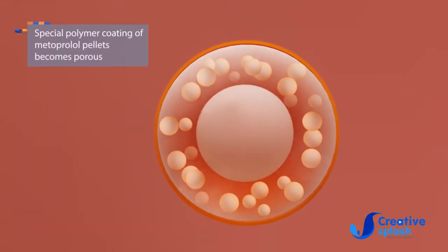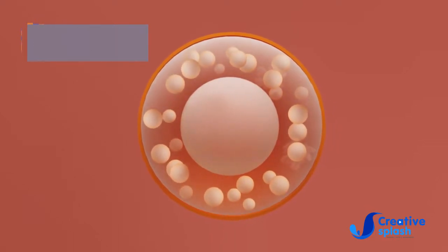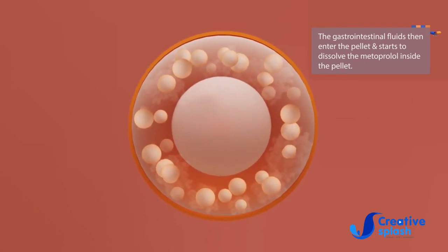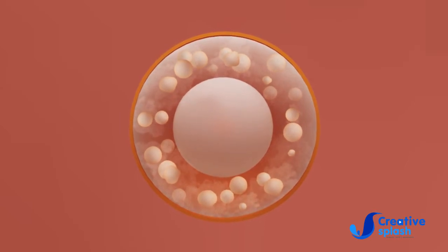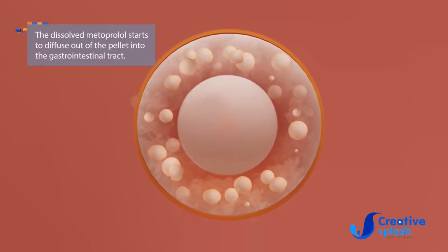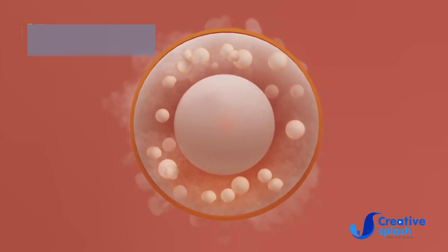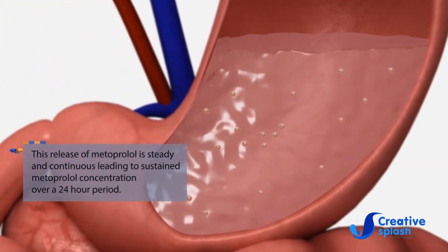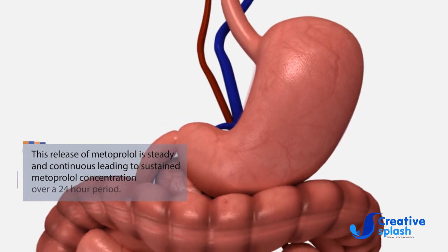The special polymer coating of Metoprolol pellets becomes porous on contact with gastrointestinal fluids. Gastrointestinal fluids then enter the pellet and start to dissolve the Metoprolol inside. The dissolved Metoprolol then diffuses out of the pellet into the gastrointestinal tract. This release is steady and continuous, leading to sustained Metoprolol concentration over a 24-hour period.